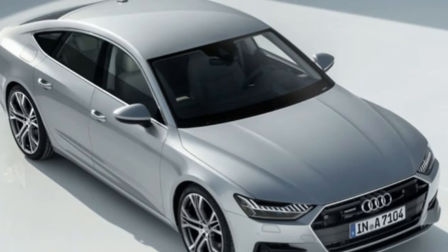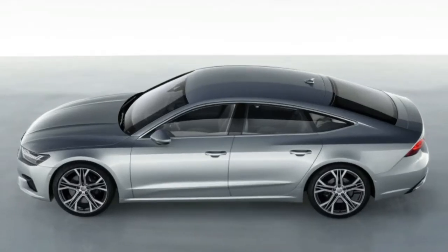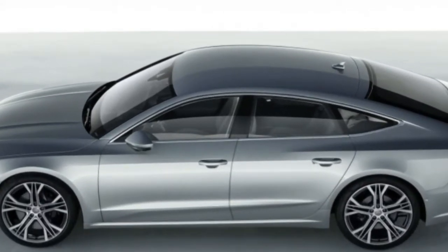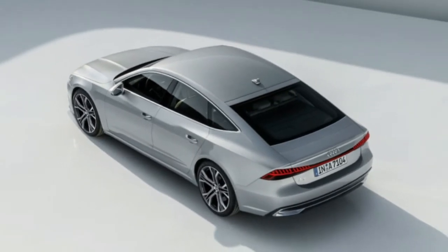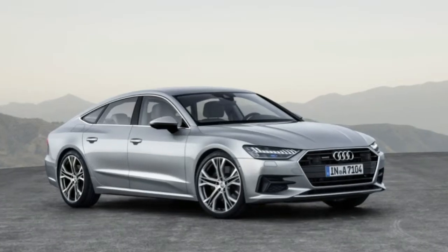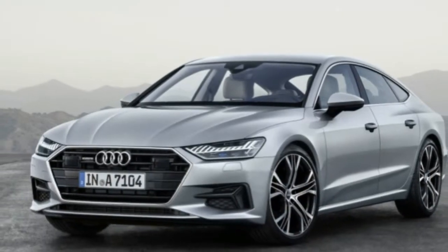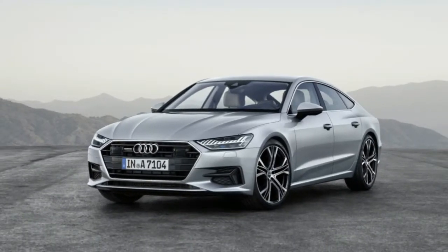The most dramatically different and distinct part of the exterior is the tail. The individual lamps of the outgoing A7 have been ditched for a full-width bar with 13 individual LED elements on each side. This tail light fits below an arching crease that marks the end of the hatch lid and wraps around to the quarter panels. The edges of the light match this crease, which also flows into the seam of the bumper.